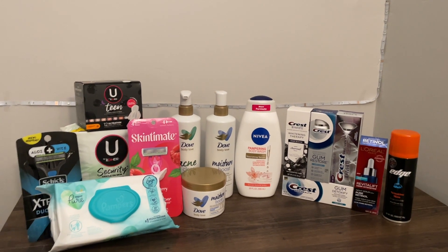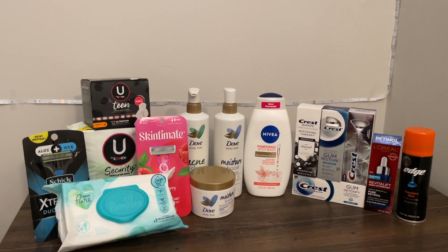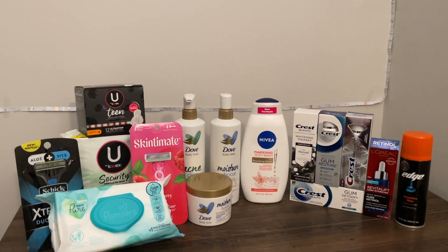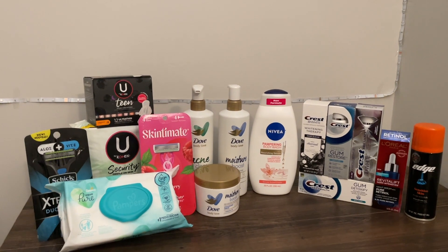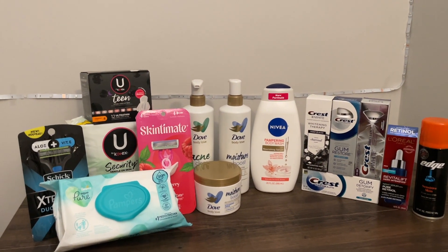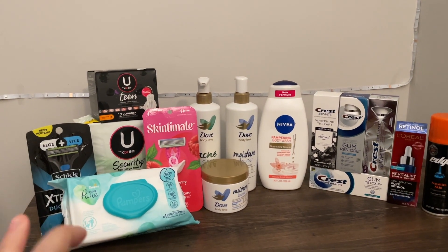Hello friends and welcome back to my channel! I'm so grateful for every single one of you. This is my midweek haul — I don't always do one, but I try to whenever I see new ibotta rebates or other deals pop up that I really want to share. This haul is small but mighty.